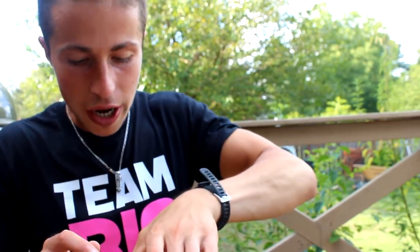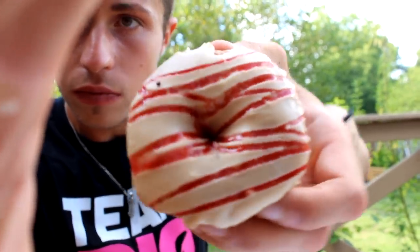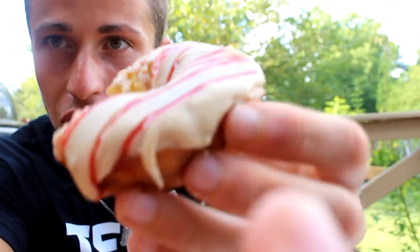Lemon icing with coconut on top — perfect! Let's try another one — peanut butter icing with raspberry drizzle. Oh wow, that looks perfect! Cheers guys, team Big Bites. Peanut butter jelly on a donut — amazing. The taste is so good, this is fire!